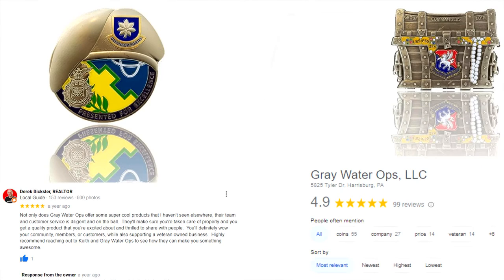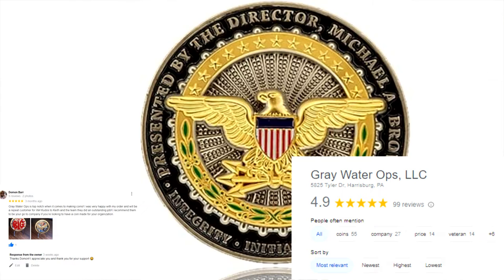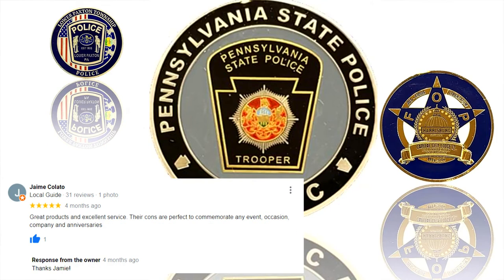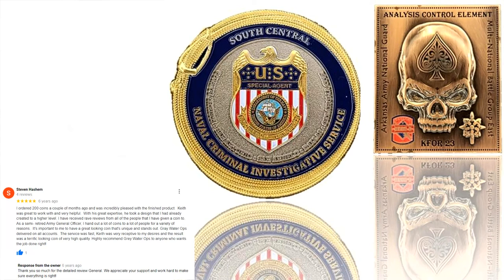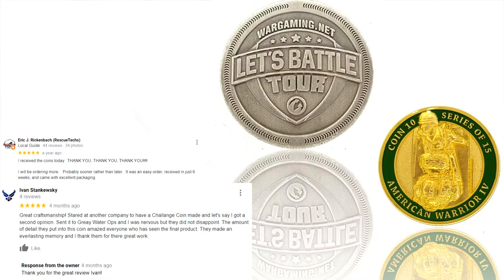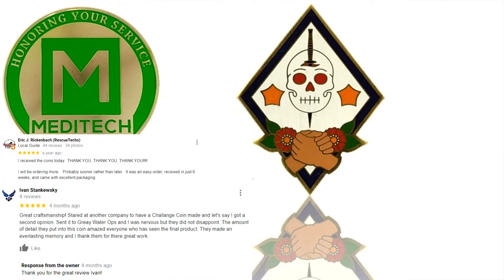When it comes to challenge coins, Greywater Ops knows how to do it right. We take pride in our work and we make sure each coin is designed with its own unique look and feel. We believe that every coin should stand out from the rest, and that's why we put so much effort into our design process.